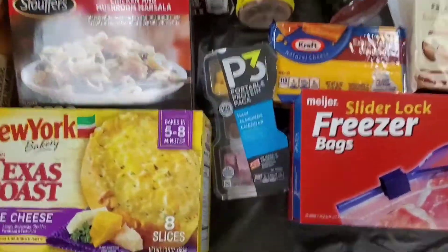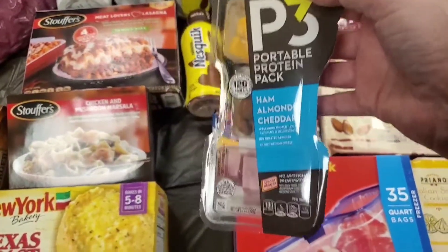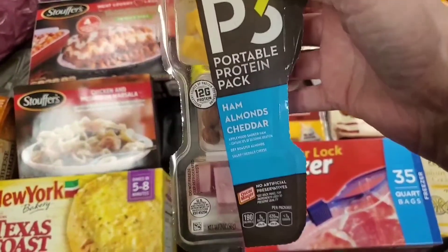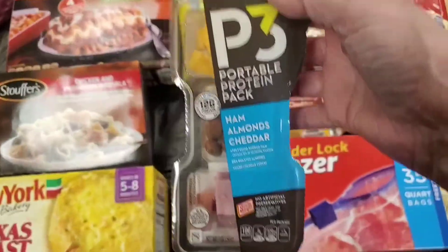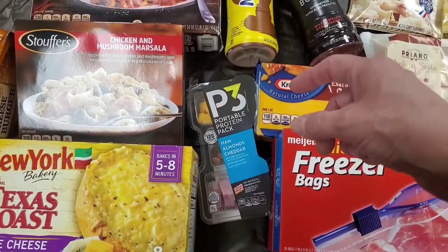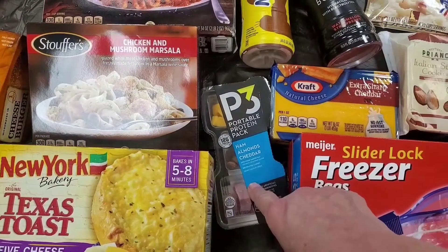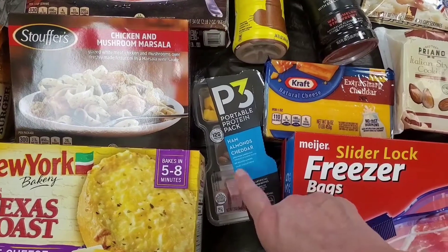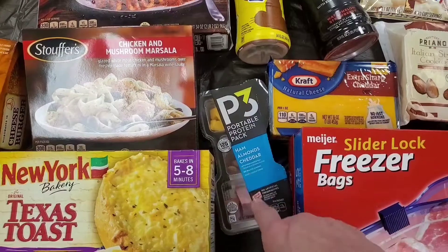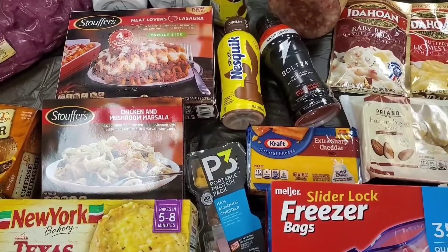I had a coupon to get 50 cents off this item that was on sale for a dollar, making it a 50-cent item. But when I scanned my coupons, the computer said I didn't buy enough items — even though the coupon just said buy one for 50 cents off. The cashier said don't worry about it and gave it to me for free. Today turned out to be a really good day!